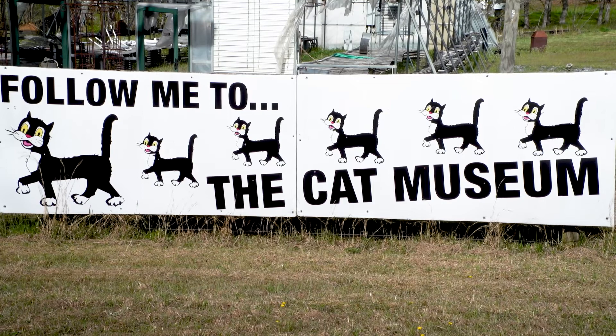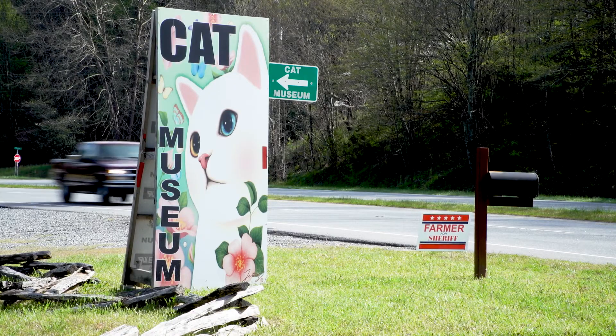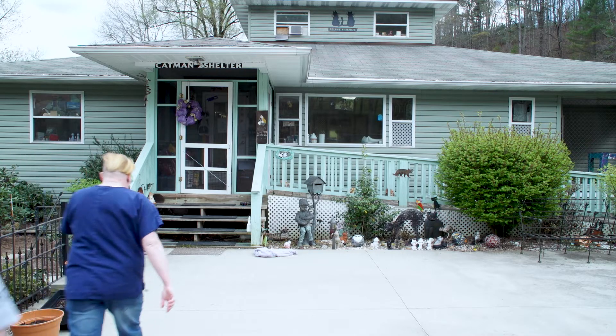At the bottom of Cowie Mountain, off the site of Highway 441, is an uninhabited building that houses the American Museum of the Housecat. The people who normally run the museum are here at the Catmantoo Shelter.